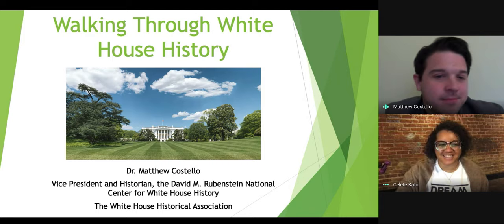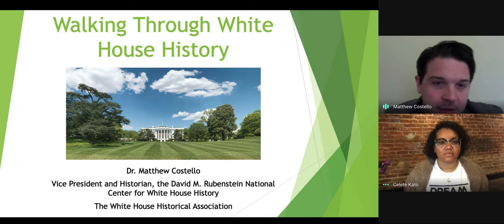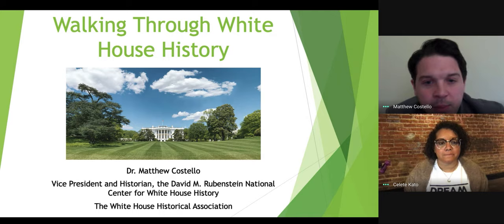Thank you for having me. It's a pleasure to be here, and I look forward to showing you a little bit more of the behind-the-scenes history of the White House. Because everybody is trapped indoors, why not take a look at some of the fun outdoor spaces the White House grounds has to offer?